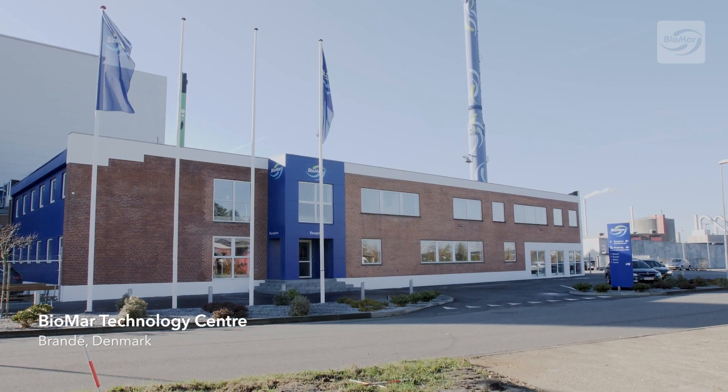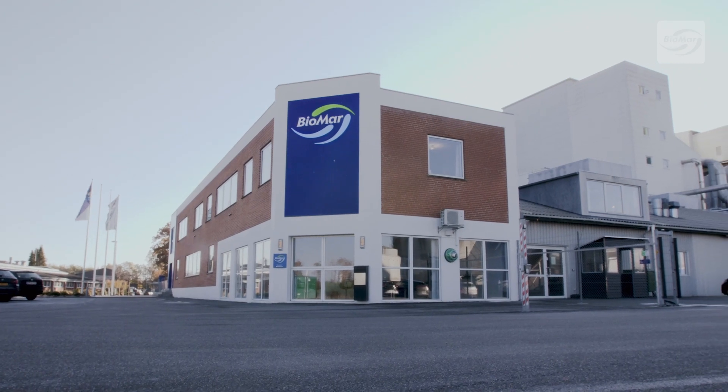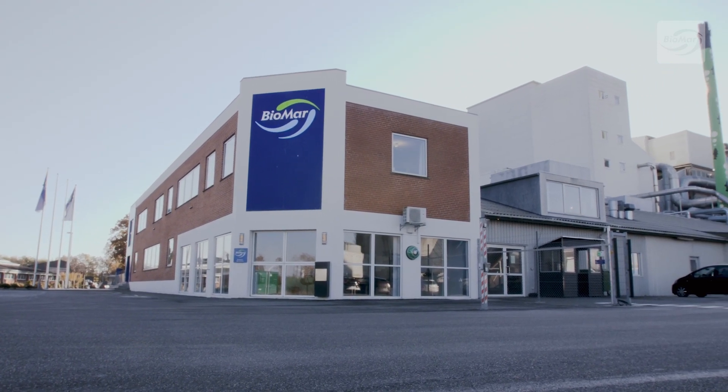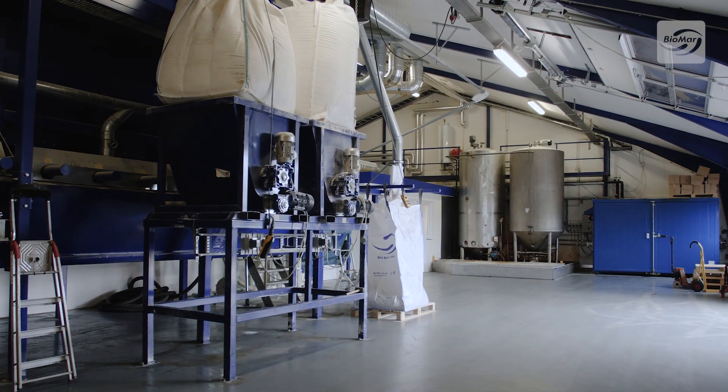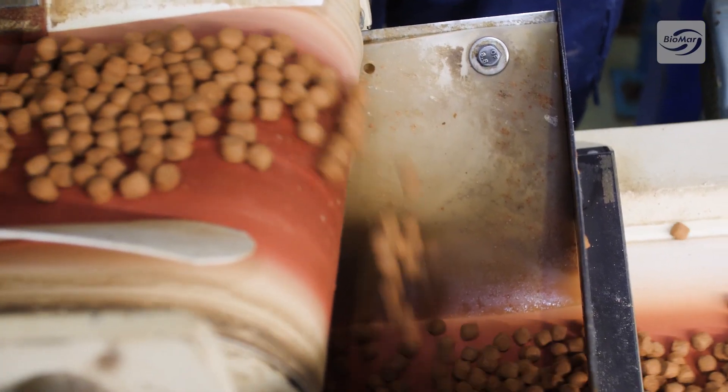The Biomar Technology Centre is situated at our first feed production site in Brande, Denmark. From the very beginning, the tech centre has been essential in production process trials, the testing of new raw materials and the creation of test feeds.